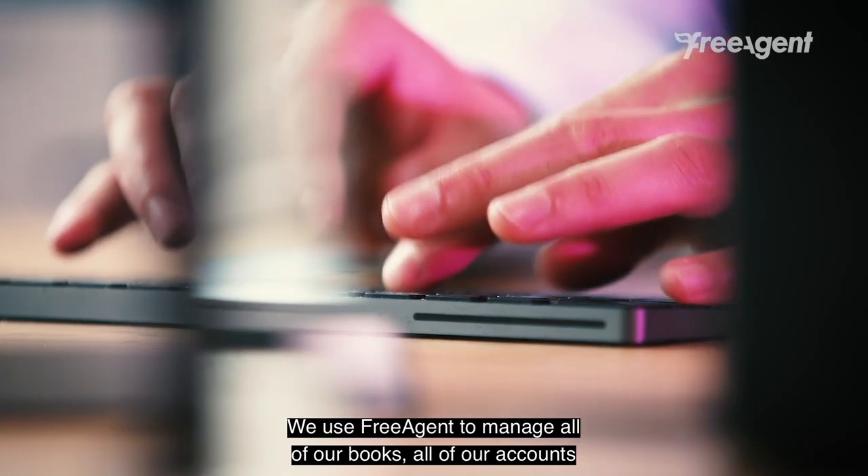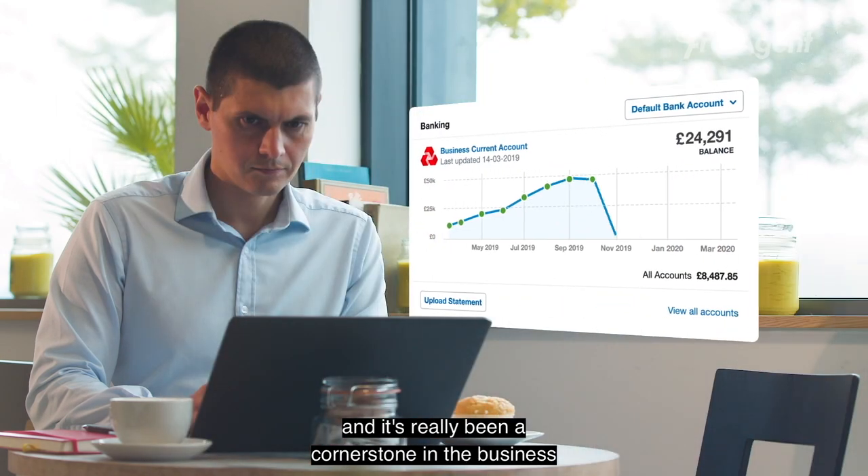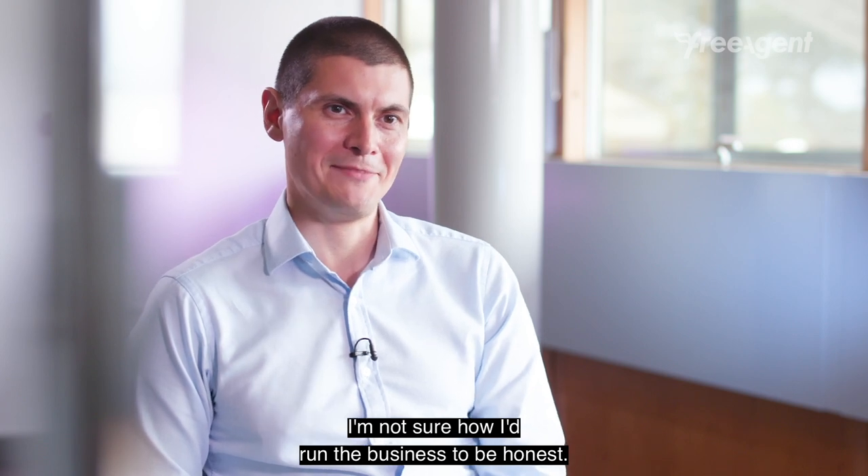We use FreeAgent to manage all of our books, all of our accounts, and it's really been a cornerstone in the business. Without having FreeAgent there, I'm not sure how I'd run the business to be honest.